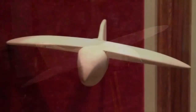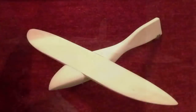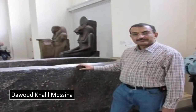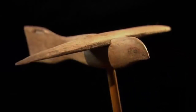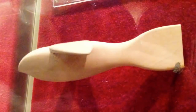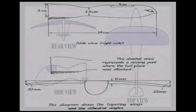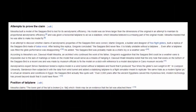This clear attempt to suppress the truth, however, failed, and Martin has since been proven to have lied regarding the abilities of the glider. According to Mesia's son, Dawoud Khalil Mesia, a successful architect who has continued the work of his father, Gregory's suggestion that the Saqqara bird was a weathervane is impossible due to the lack of markings or any holes on the model that would serve as a means of hanging it. Additionally, aerodynamics expert Simon Sanderson tested a replica model in a wind tunnel without a tailplane and found that it produced four times the glider's own weight in lift.